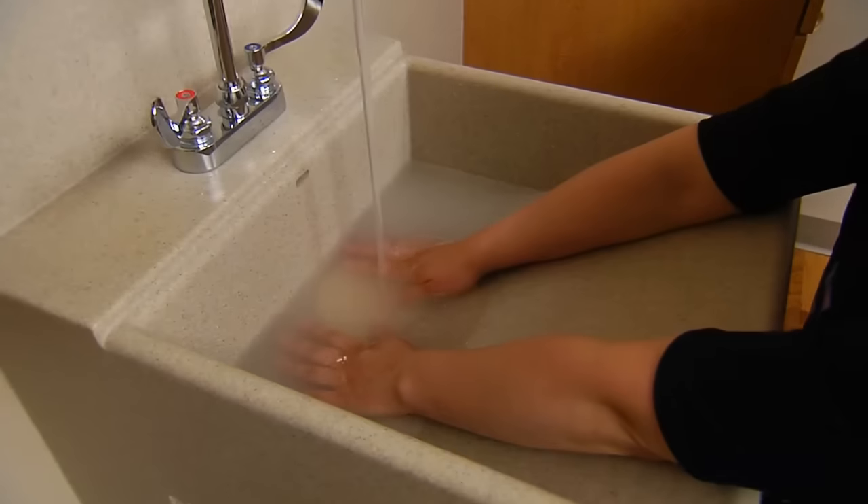First, the technologist or doctor may warm your body by wrapping you in a blanket or soaking your hands in water. Warming your body helps them conduct the best study possible.